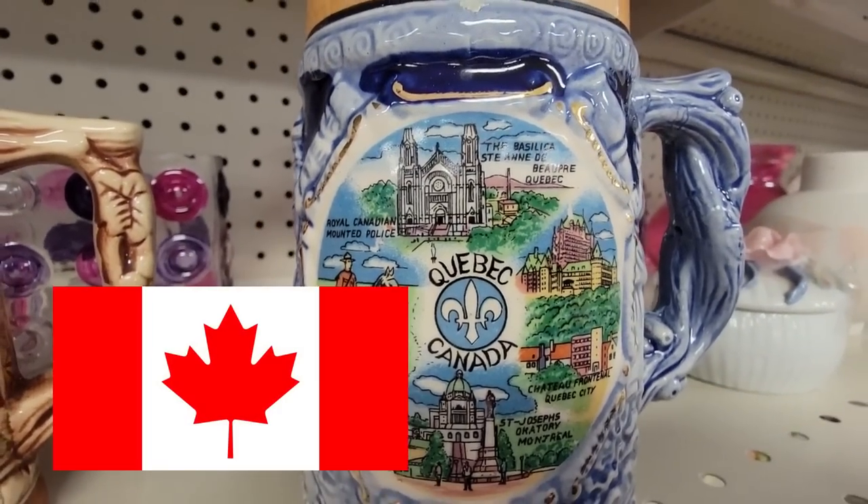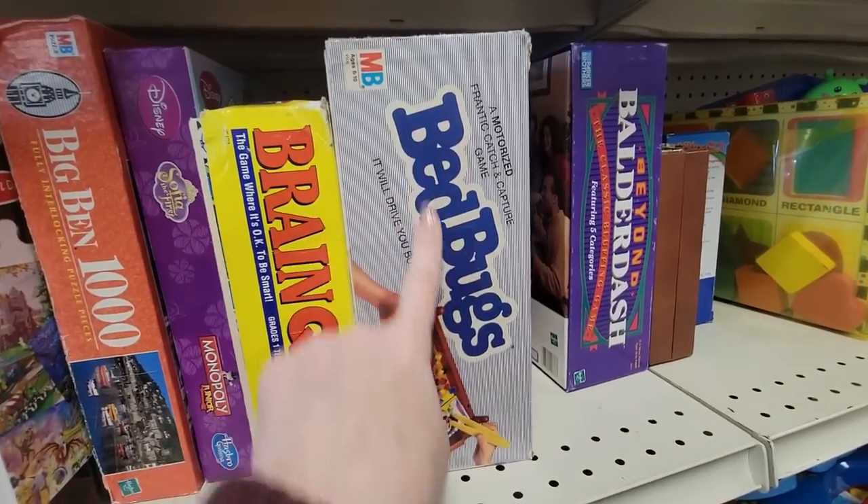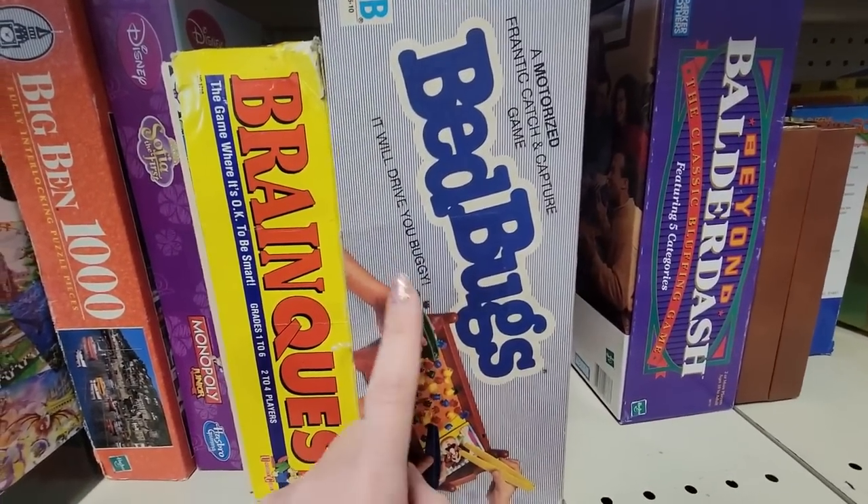Oh, Canada. Oh, bedbugs — something that you never really want to find at Goodwill. Well, I bought a purse for me. That's all I bought, so hopefully we'll have some better luck at the next Goodwill. We'll see.